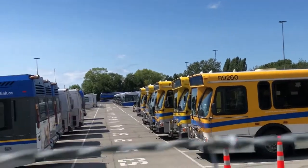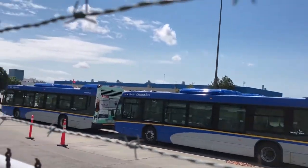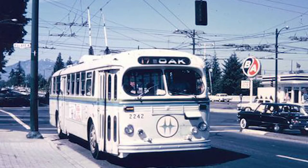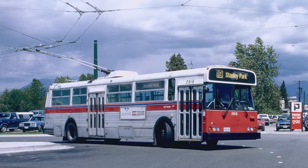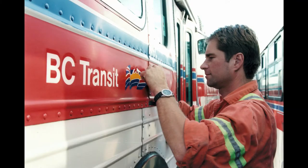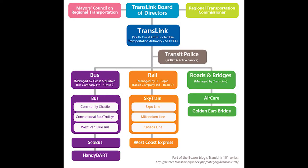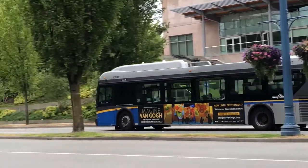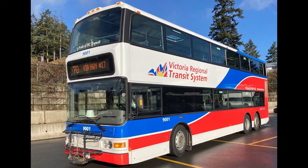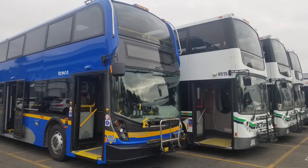All three bus companies operate as part of TransLink under multiple contracts. In 1983, the Crown Corporation known as BC Transit was originally the entity that handled public transit in Vancouver, operating everything from the buses to the SkyTrain. 15 years later, in 1998, this responsibility was handed over to the newly formed South Coast British Columbia Transportation Authority, otherwise known as TransLink. Today, BC Transit is still responsible for handling the other transit systems in British Columbia.